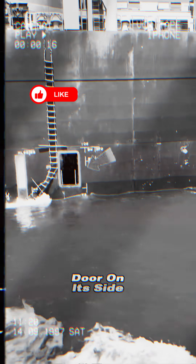Why does a ship have a small door on its side? Even in rough seas, with the ship swaying violently, this door remains open, allowing seawater to flow in.